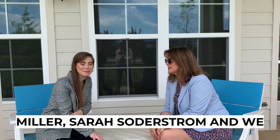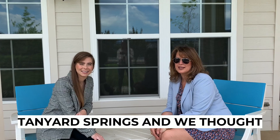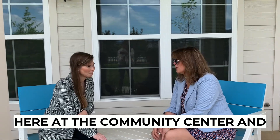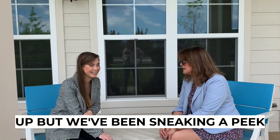Hi everyone, this is Sarah Miller and Sarah Soderstrom and we are here at Creekside Village at Tanyard Springs. We were just kind of relaxing here at the community center — it's locked up, but we've been sneaking a peek, haven't we?